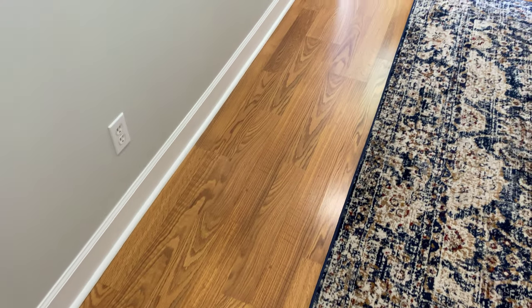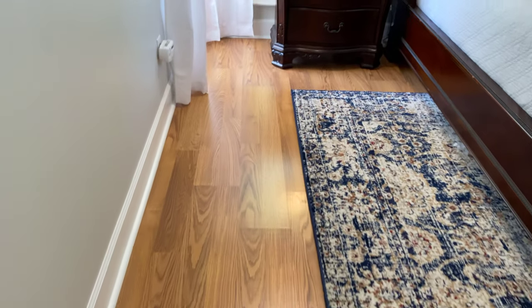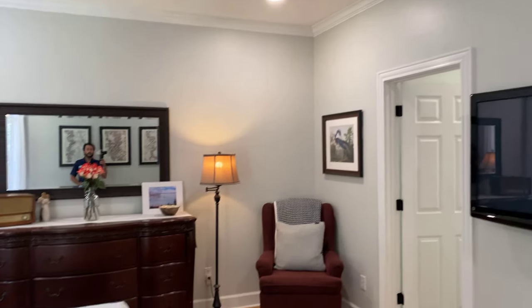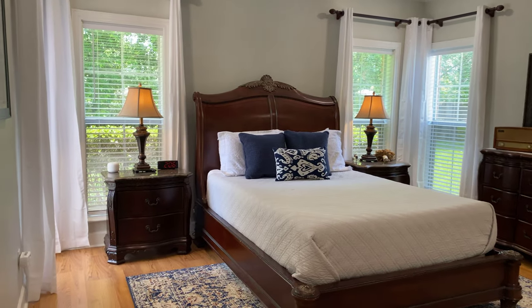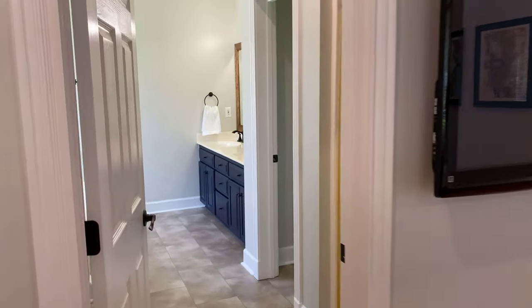Crown moldings look great. Floors look to be in good condition. Again, a lot of natural light, which is really nice, and they also have double pane windows. This is a nice size bedroom and it smells so clean in here — very good condition. I'm pretty impressed actually.